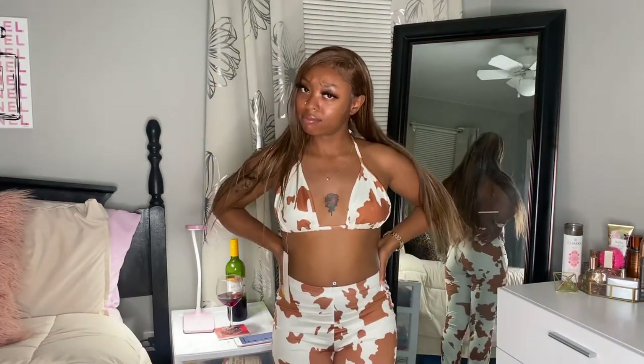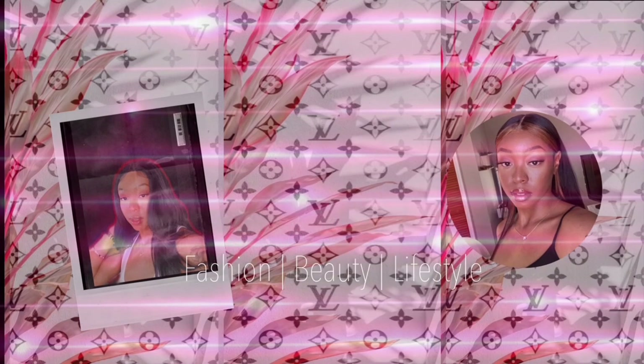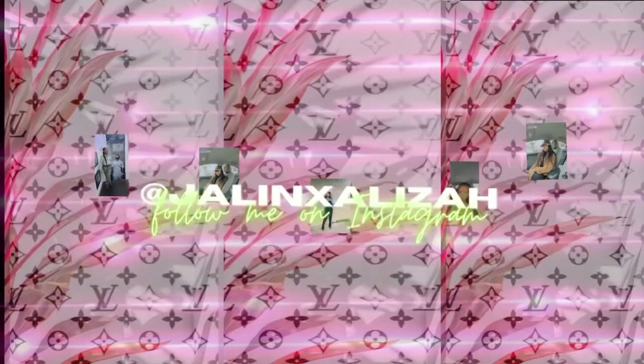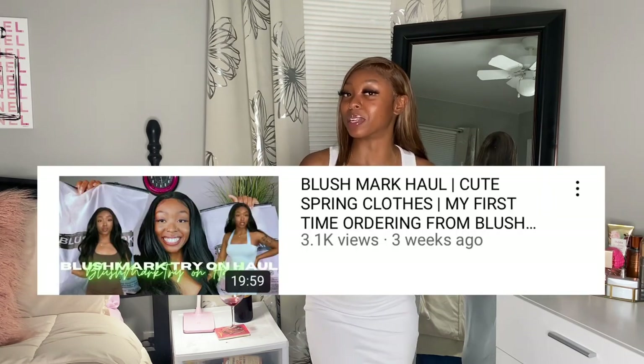Tell me this isn't cute! Welcome to my channel, my name is Jaylen and today I have another Blush Mark haul. The first Blush Mark haul I did is doing numbers, so we're gonna do another one. This one might not do numbers, but that's okay — the first one did, and that's all that matters.